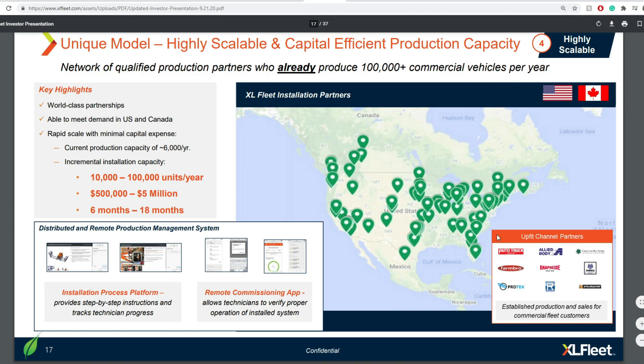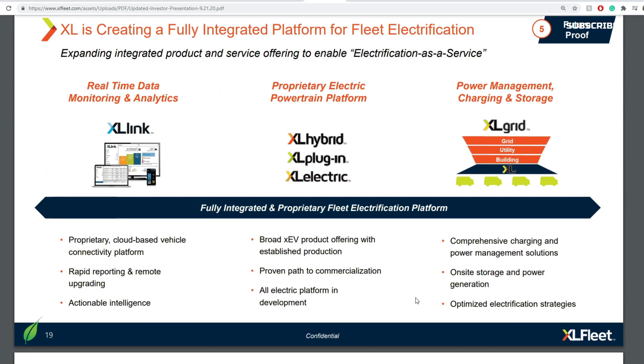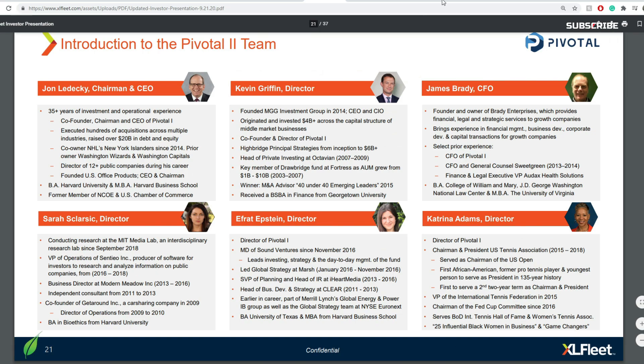Here are their current installation facilities. You can see their positions across the U.S. and North America, particularly around Canada and concentrated more on the East and West Coasts. I don't expect their geographic coverage to be much of a problem for their supply chain, at least for the time being.